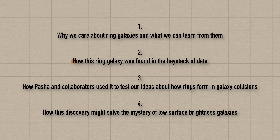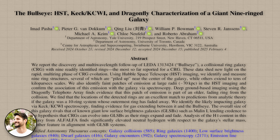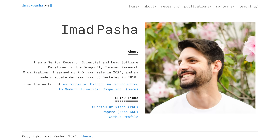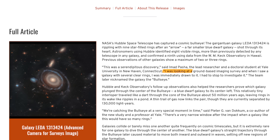Ring galaxies are ideal laboratories for testing physics — but the problem is they're quite rare. Which brings us to how Pasha and collaborators actually found this ring galaxy in the haystack of astronomical data. Like a lot of scientific discoveries, the Bullseye Galaxy was found completely serendipitously — completely by accident. Lead author Imad Pasha, a recently graduated PhD student from Yale, was looking at image data from a ground-based survey and when they happened to spot this galaxy with multiple rings they were immediately drawn to it and had to stop to investigate.